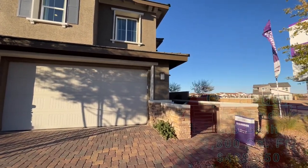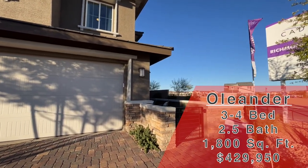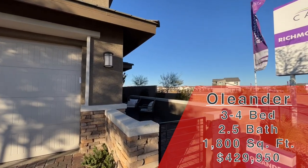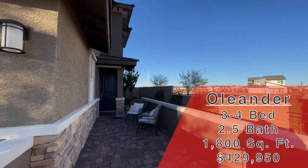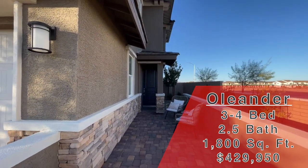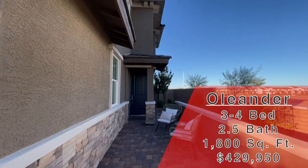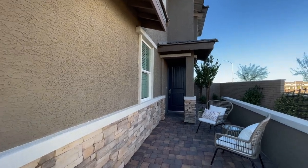This one we're looking at today is the Oleander. It is two-story, three to four bedrooms, two and a half baths, two-car garage. There are some pretty big options you can get, like the higher ceilings upstairs, the covered patio, the balcony — those are the expensive options. But this one's going to start at $429,950. Now let's head on in and get out of the wind.